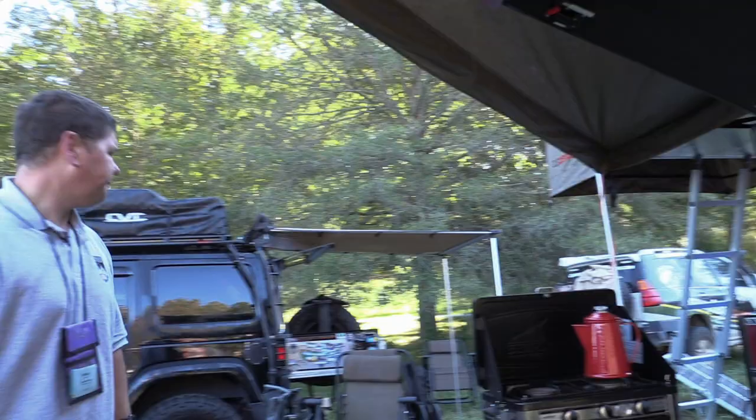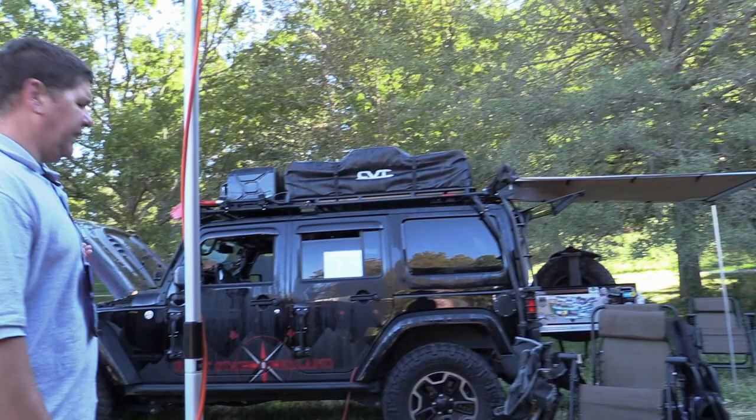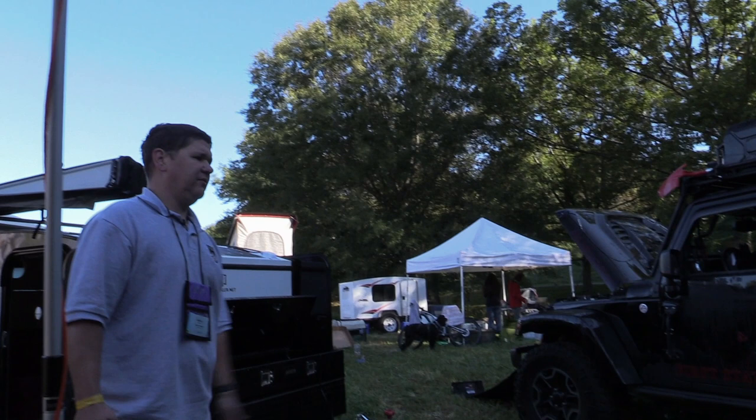We've got First State Overland here today in our booth with us. First State's been all over the country — great resource. You need to check them out at firststate.com.